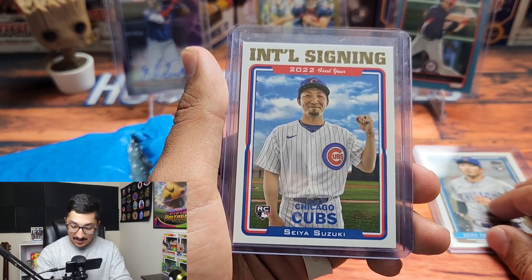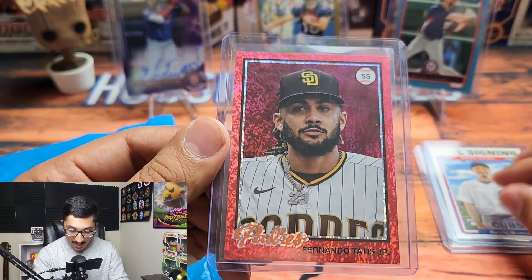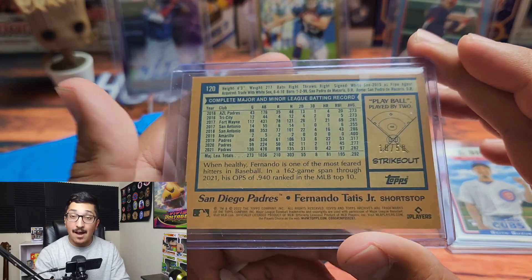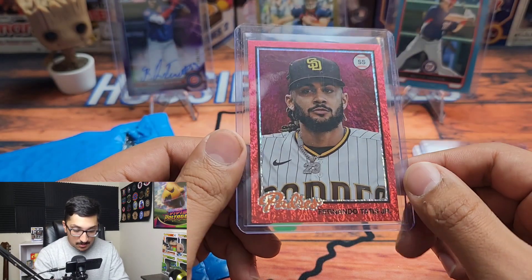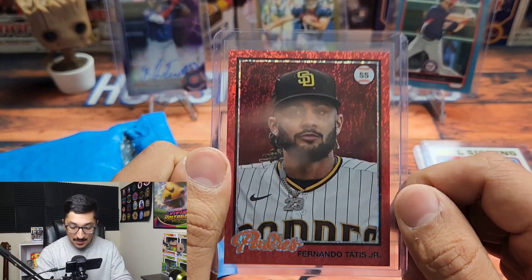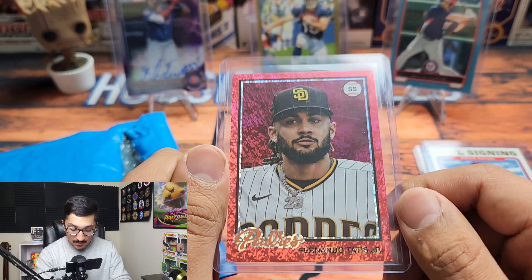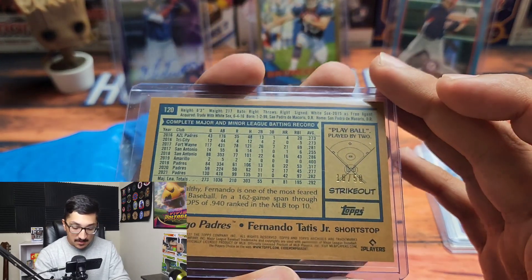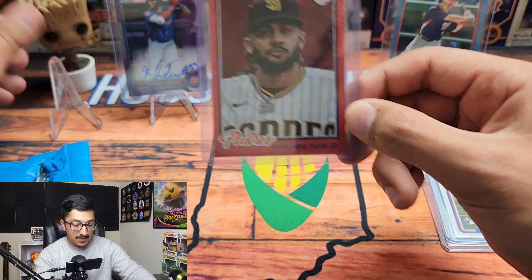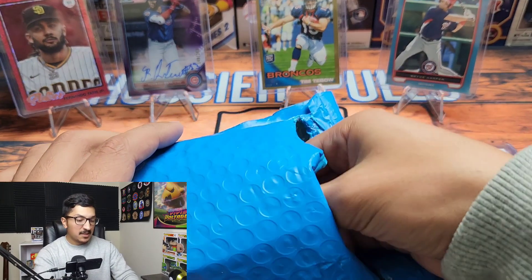We also have a Fernando Tatis from Archives as well, numbered out of 50. Thank you so much, this is awesome. If you are not subscribed to Tater, go subscribe — he's also on TikTok and Twitch. This is an international signing Seiya Suzuki and a Tatis numbered 10 out of 50. We're putting El Nino on the stand for sure. That is a gorgeous looking card.